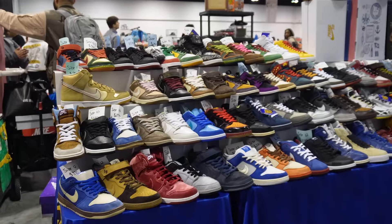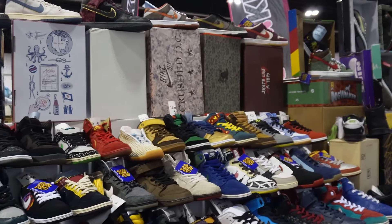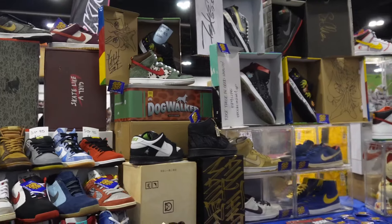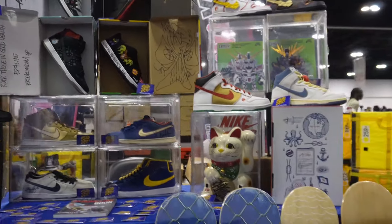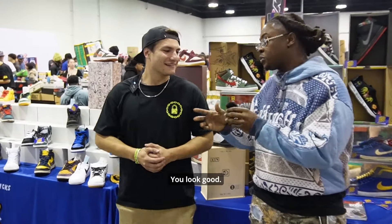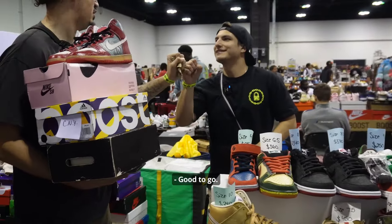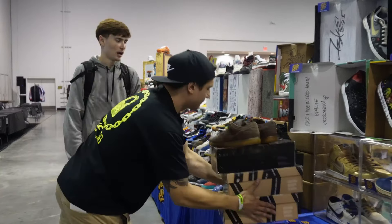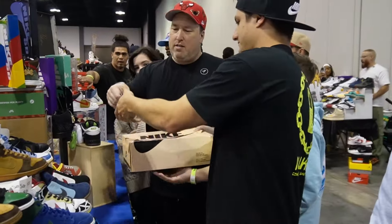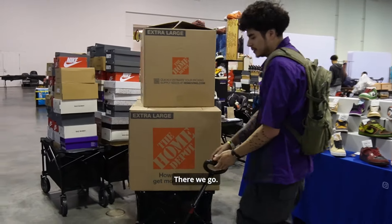Thank you Atlanta — we got wiped out today, over 90 pairs sold. Right here in your hometown. How you doing, my man? All good, thank you, appreciate you guys. Come back if you want.